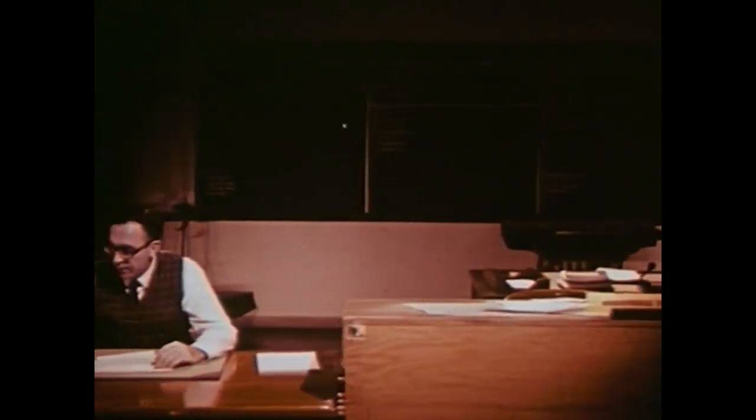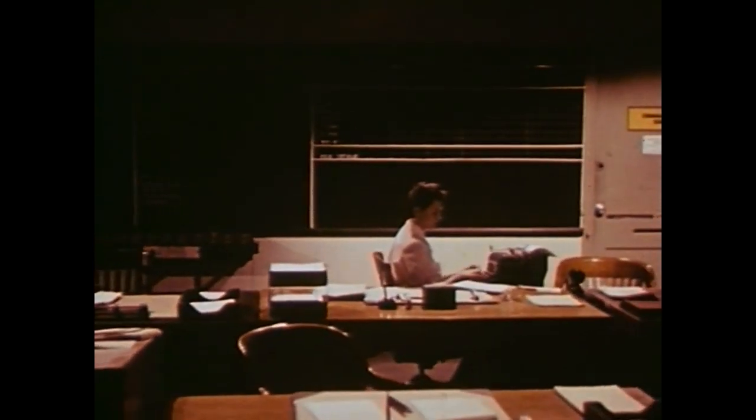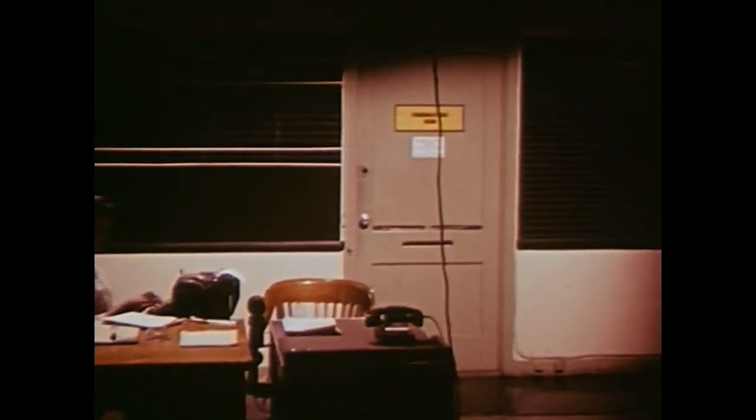This is a radiological defense operations room — a nerve center for survival, which we hope we will never have to use. But since war could come, this room is ready, and so are others throughout the country.